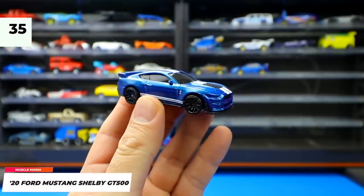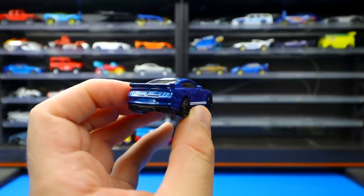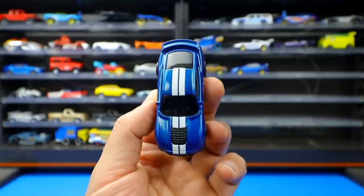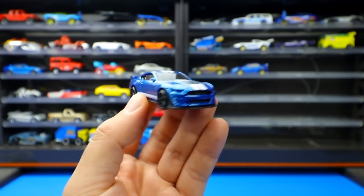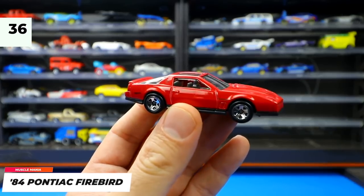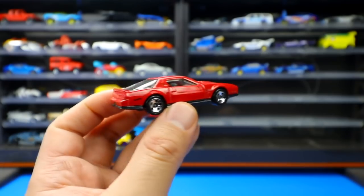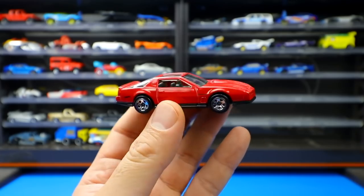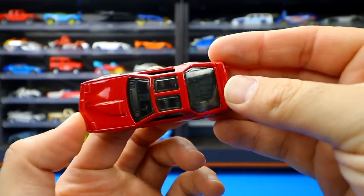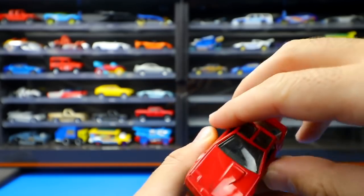From the Muscle Mania Series, the 2020 Ford Mustang Shelby GT500 was very popular upon announcement and doesn't disappoint — great casting with stripes and blacked-out wheels. Also the 1984 Pontiac Firebird was released, which the host wasn't expecting; he likes the T-tops and anticipates more color variations. More recolors expected in 2021.